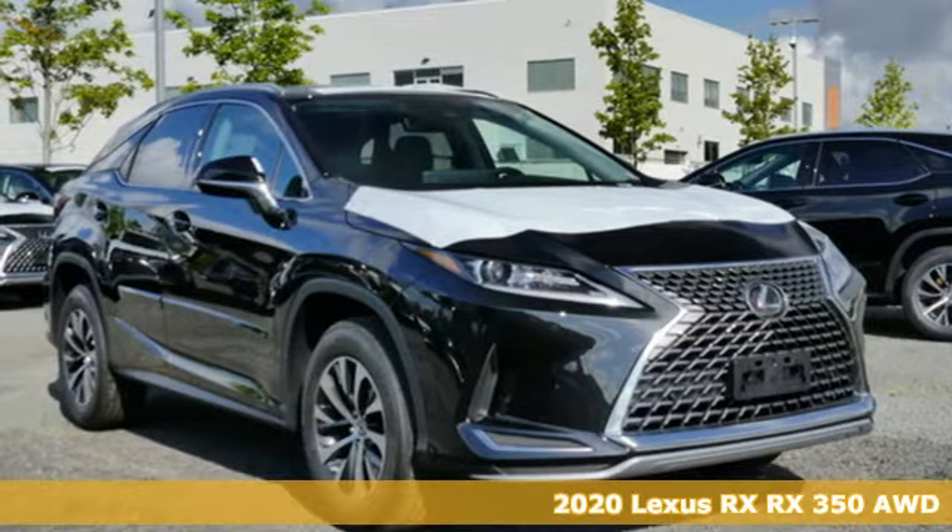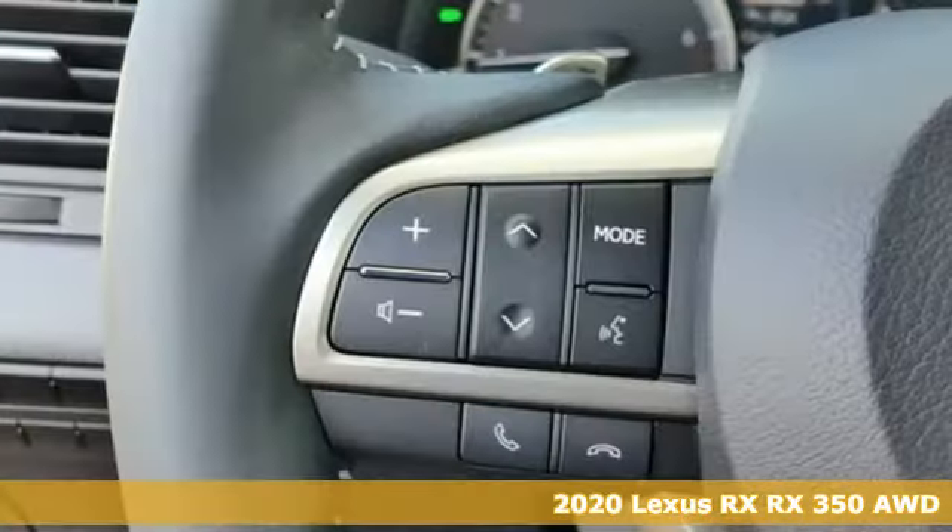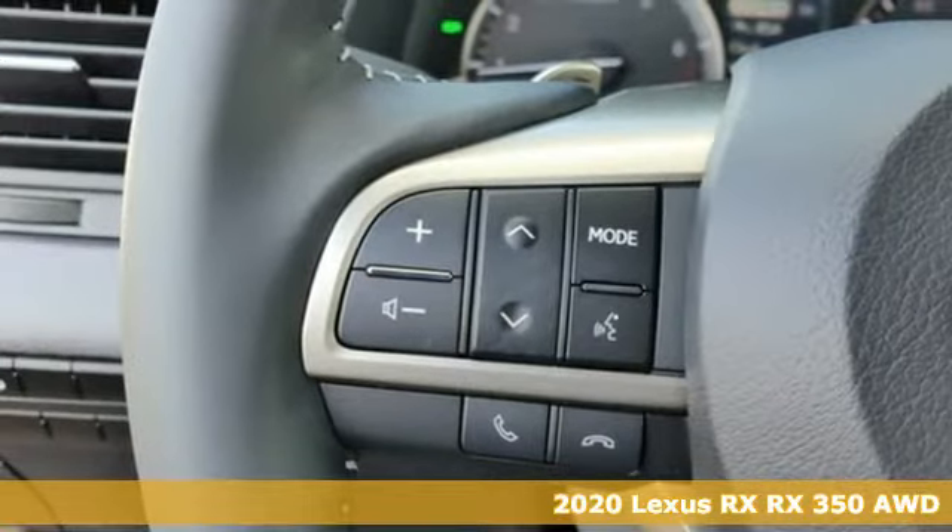It's a new 2020 Lexus RX. Lexus — a lifestyle that leaves a lasting impression.